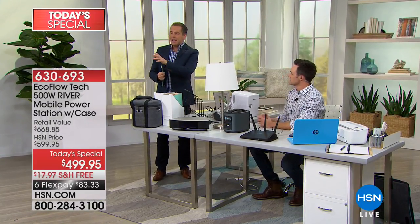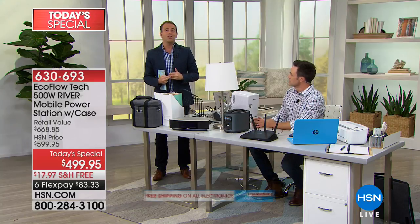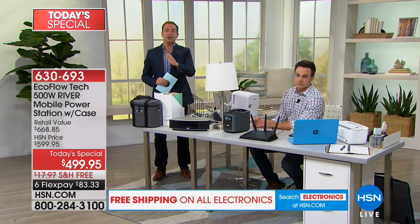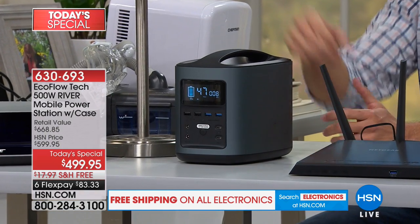A quick update: there's a black and a white version. The white is now nearly sold out — fewer than 300 remain before they're completely gone. If white is the color for you, don't hesitate. We have the lowest price anywhere, free shipping and handling, and six flex pays.